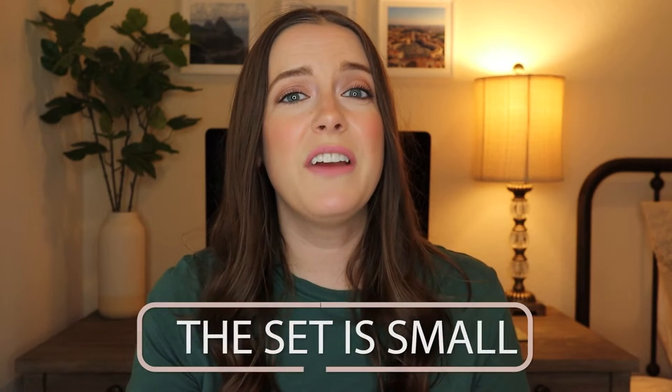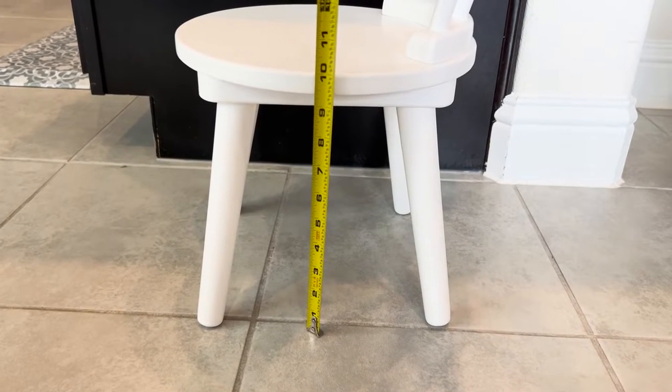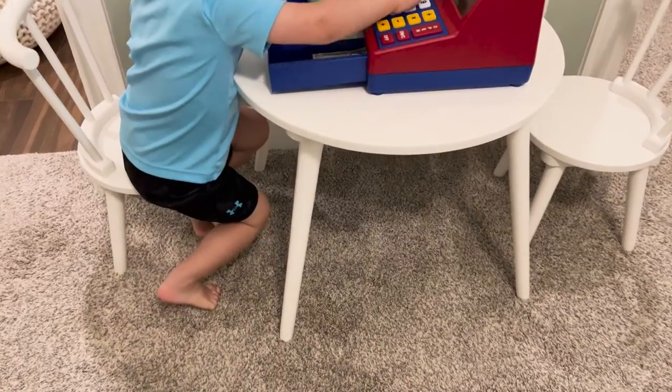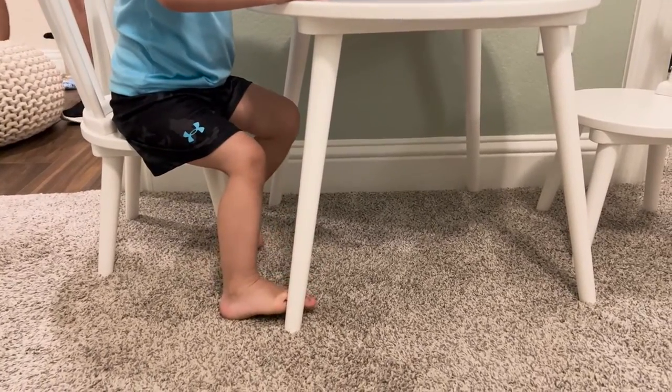Of course, no product is perfect. So let's talk about the cons. First off, this set is very small. The chairs sit at 10 inches off the ground. So if you have a larger kid or toddler, it might not last very long and you might want to consider something larger for them. If you have a smaller child, this probably won't be an issue. My son is two and a half and the size is perfect for him with plenty of room to grow into.